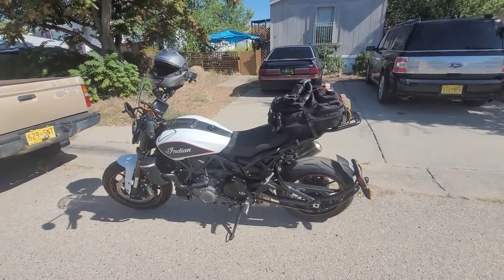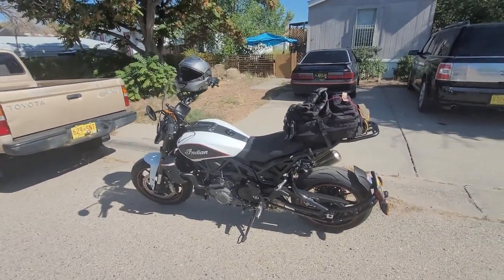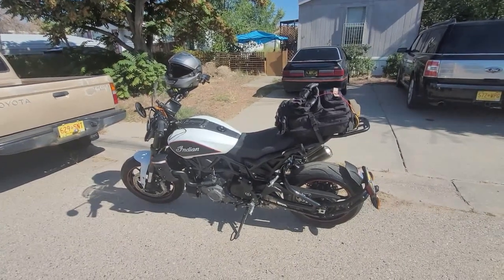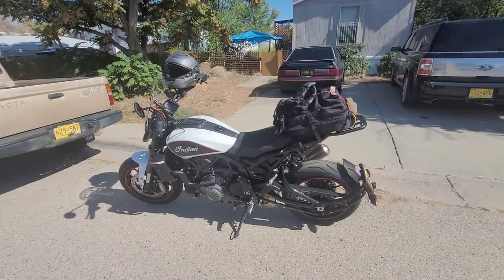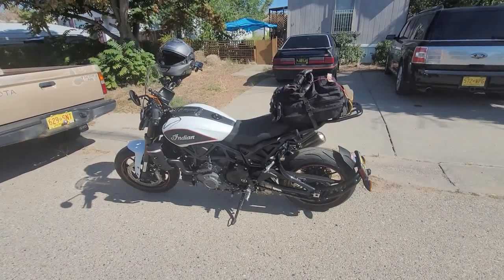Good morning, it's October 3rd. I'm here at my riding buddy's house, Dennis, aka Dennis the Menace's house. He's riding out with me today for my birthday ride, bringing the Indian FTR-S out today.